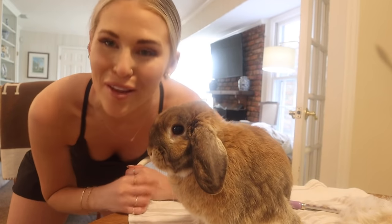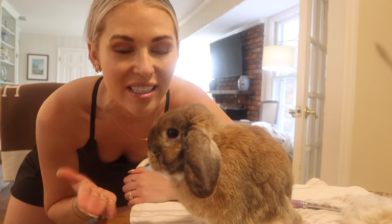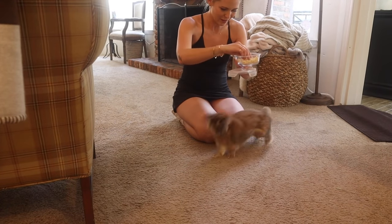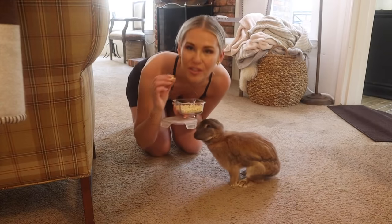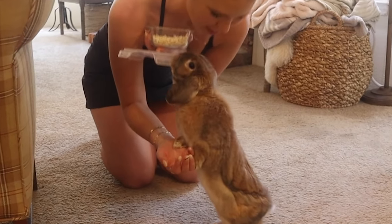Cinnabun is done being groomed, and now this is my favorite part — it's very funny. Every single time I put Cinnabun down on the ground I always give her a treat. So every time I put her on the ground after being brushed, she immediately stomps, but then climbs all over me, hops in my lap, and begs for a treat. It's very silly — essentially she's like, 'screw you, I hate you, but please give me my treat.' I'm giving her some pieces of dried pineapple; it's one of our favorite treats.